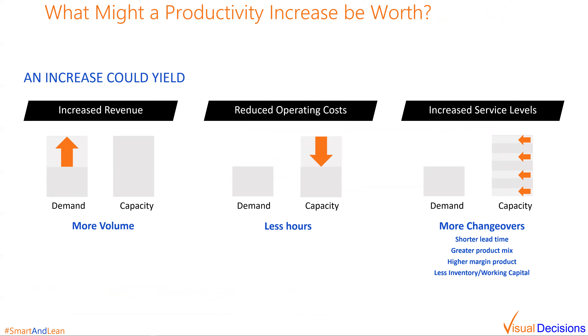One way would be where a company is capacity constrained. In that case, if they can make more, they can sell more and get a revenue increase. Since the fixed costs would remain nearly the same, the additional revenue would be highly profitable. Another way to improve financials with increased efficiency is to reduce the hours of operation required to produce the same output, which could lead to reductions in overtime spend, overall labor costs, utilities such as electricity or gas, and more. The final example is to take that additional time and perform additional changeovers, cycling through different produced items more rapidly. This leads to reductions in finished goods inventory, more responsiveness within manufacturing to changing demand, and other benefits.